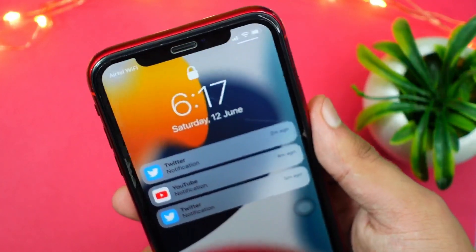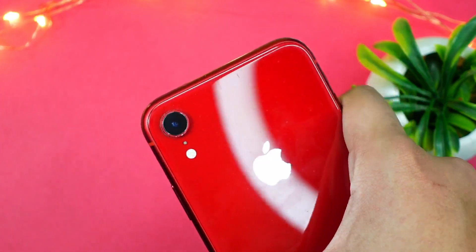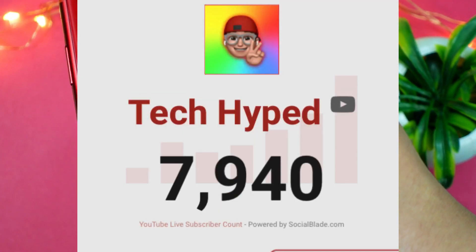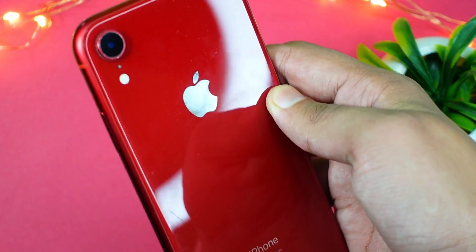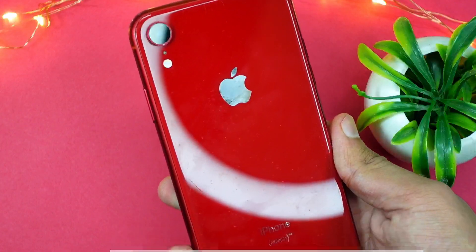That's pretty much it for today's video. If this was helpful, consider subscribing to the channel — I come up with these videos pretty much every day. We are really close to 8,000 subscribers, so please subscribe and have a great day.